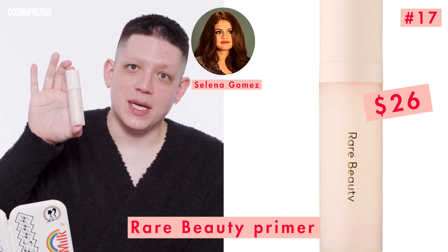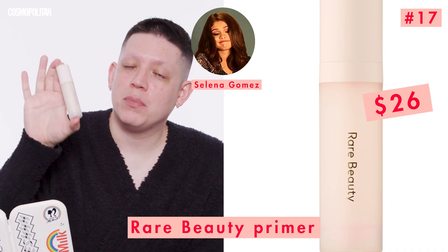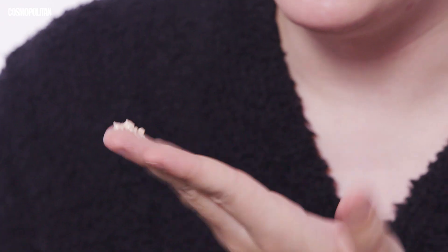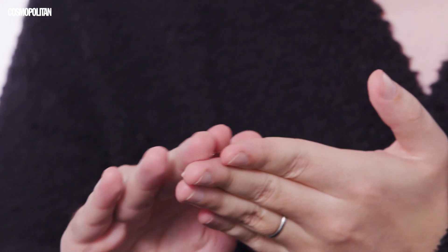To start, Selena Gomez's Always an Optimist Pore Diffusing Primer by Rare Beauty — a line she launched last year. I've heard really great things about it. It has a nice pearly finish to it. I've never seen a primer that isn't clear, but it went on clear. And because Selena's another one of our cover girls, we've got a lot of cover girls in this mix.